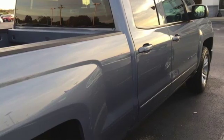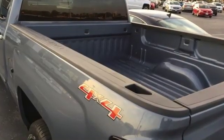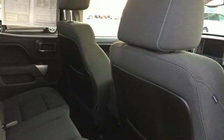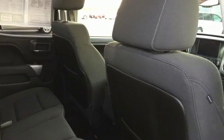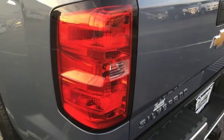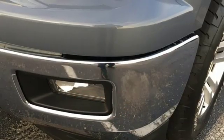You'll look forward to every drive with features like these: streaming audio, power heated mirrors, dual zone climate control, Wi-Fi hotspot, front heated split bench seats, automatic transmission, trailer brake controller, electronic shift on the fly, and V8 engine.